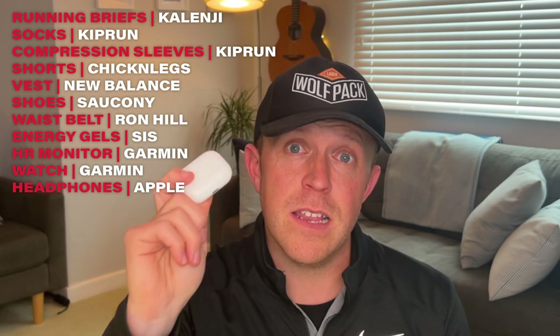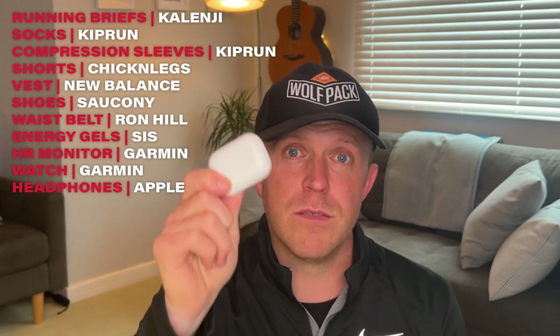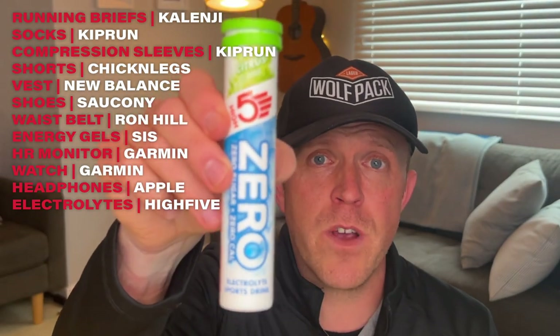Next important thing: AirPods. I'll be using these to listen to music and to call my wife a couple of times just to find out where she is, because I'm hoping she's going to be able to deliver me some drinks. AirPods — essential part of my running kit.